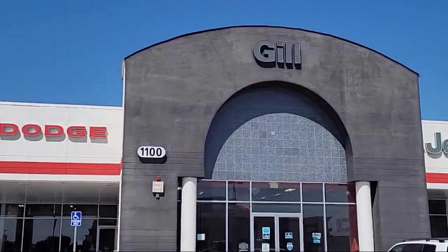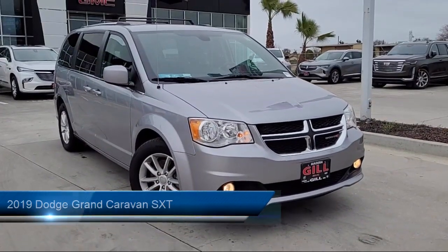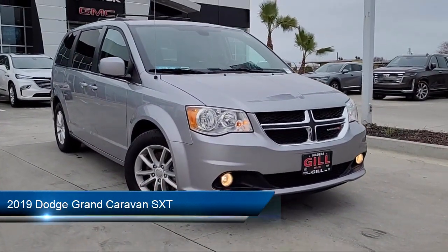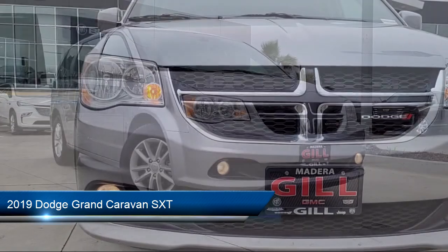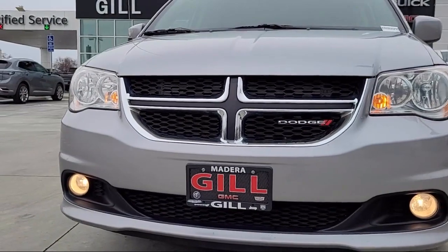Welcome to Gill Chrysler Dodge Jeep Ram. Here's a look at one of our great vehicles for sale. It comes equipped with a leather wrapped steering wheel, rear air conditioning with heater, roof rack, keyless entry, and second row stow and go bucket seats.